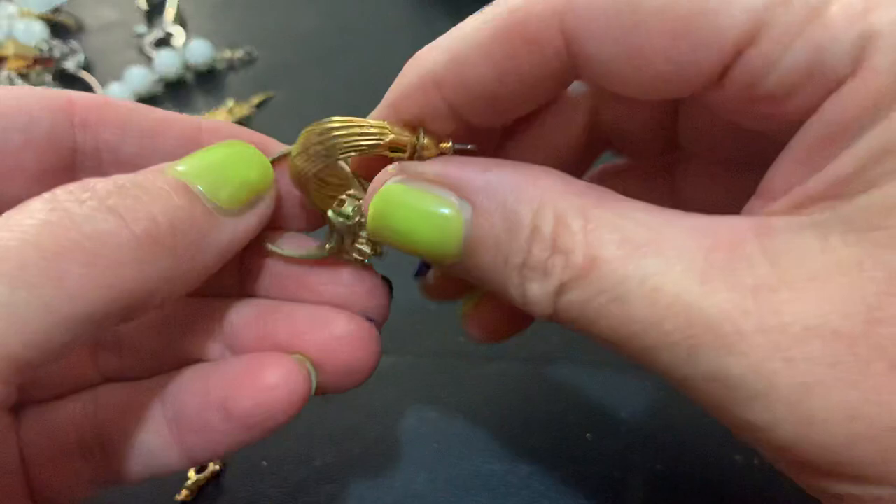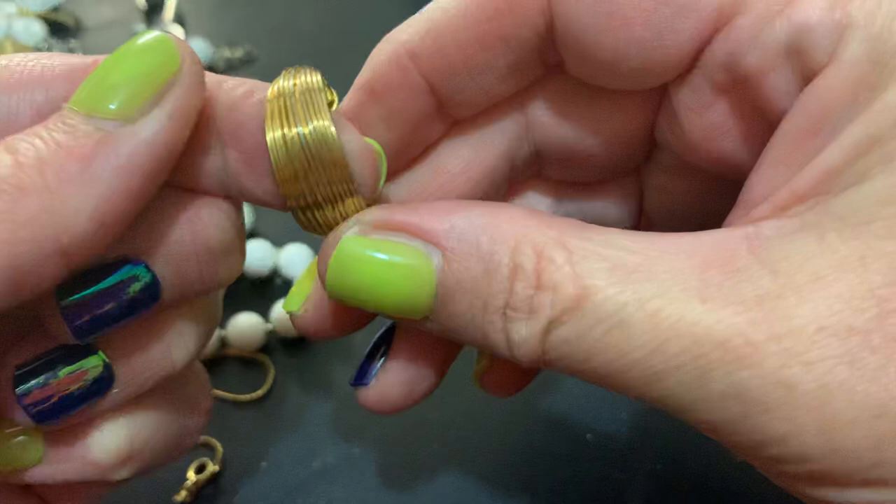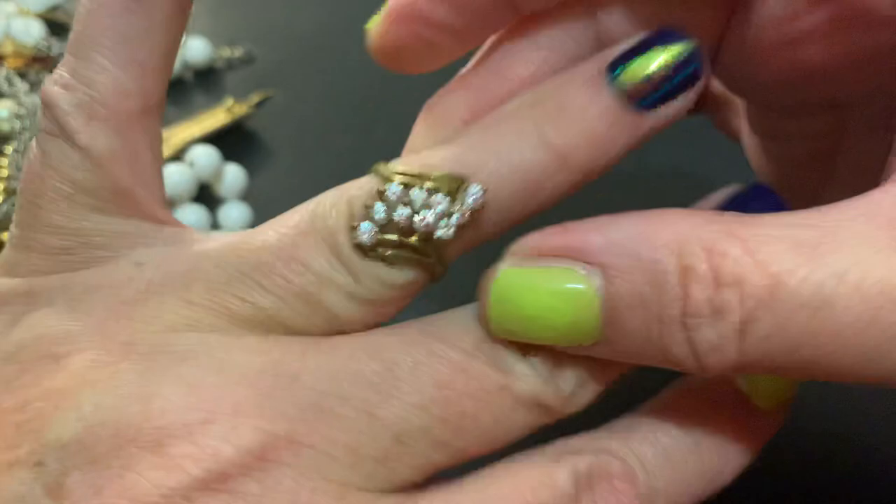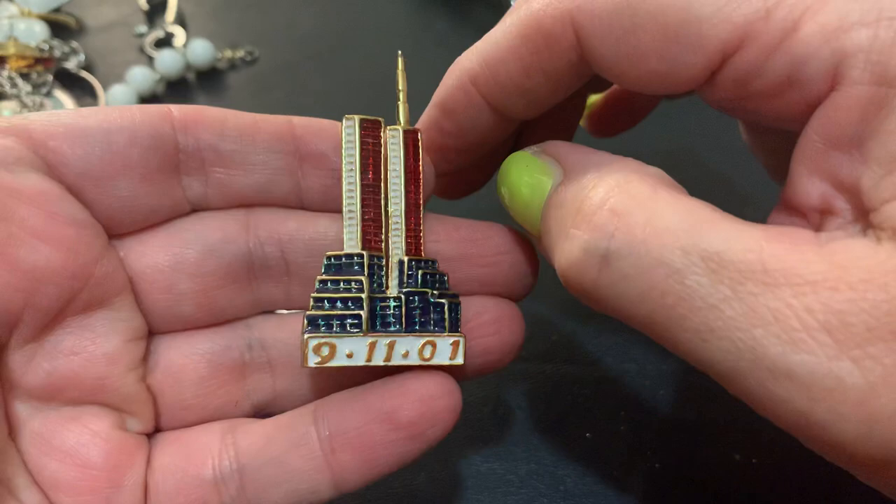A hoop or half hoop earring. A very worn little ring — little one, doesn't fit me. This is from 9/11, the World Trade Center.